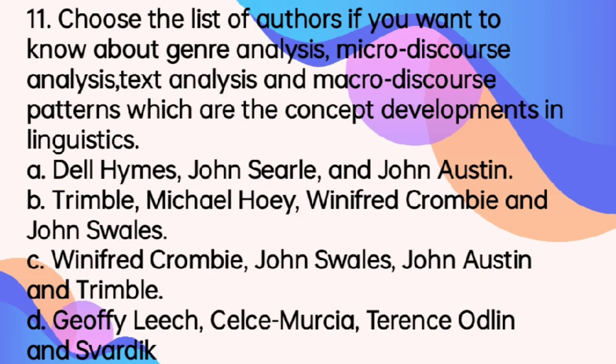Number 11. Choose the list of authors if you want to know about genre analysis, micro-discourse analysis, text analysis, and macro-discourse patterns, which are the concept developments in linguistics. Please go over the names. The answer is letter B.